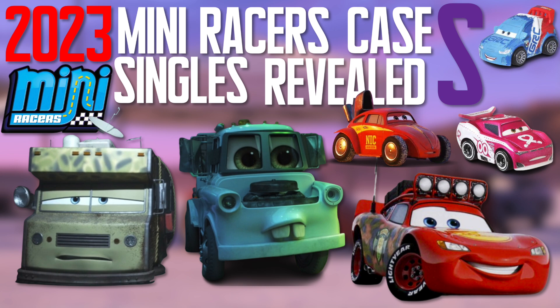Welcome back to another case reveal breakdown here on the Mr. Docket channel. This is the Mini Racers Singles Case, and these boxes are kind of scant — they aren't very much available at many retail locations. Of course, you have the obscure grocers like Kroger, H-E-B, Fred Myers, Fry's stores down in the Southwest. But Target and Walmart do not carry these, and that's always been kind of a mystery to me. This case is scheduled for June 1st of 2023.